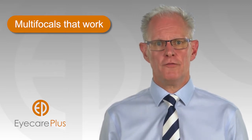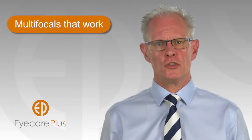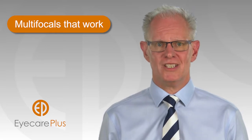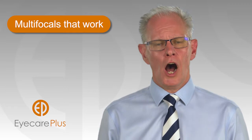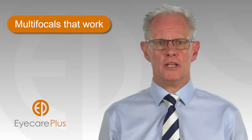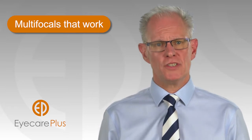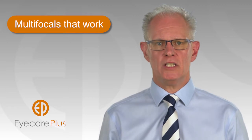In addition to the need for an exact spectacle prescription, it's equally important the most suitable design of multifocal lens is selected for an individual patient's requirements. There are literally hundreds of different lenses available. Eye Care Plus practices have relationships with all lens suppliers, and therefore we're able to select and prescribe the most suitable multifocal lens for you and your needs.